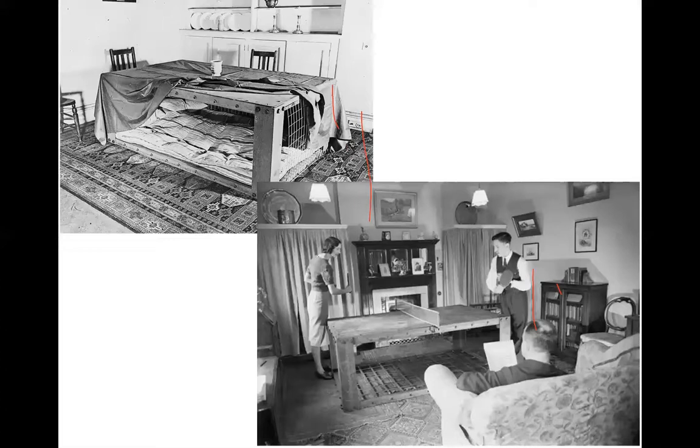The Morrison shelter came in slightly later during the Blitz, in March 1941. It was essentially a table that became a shelter overnight — the idea being that a lot of people weren't leaving the house or going into the garden. Many preferred to shelter under the stairs or under the dinner table. So the government effectively brought in a reinforced dinner table you could shelter in — though if your house collapsed on top, you had to be dug out.